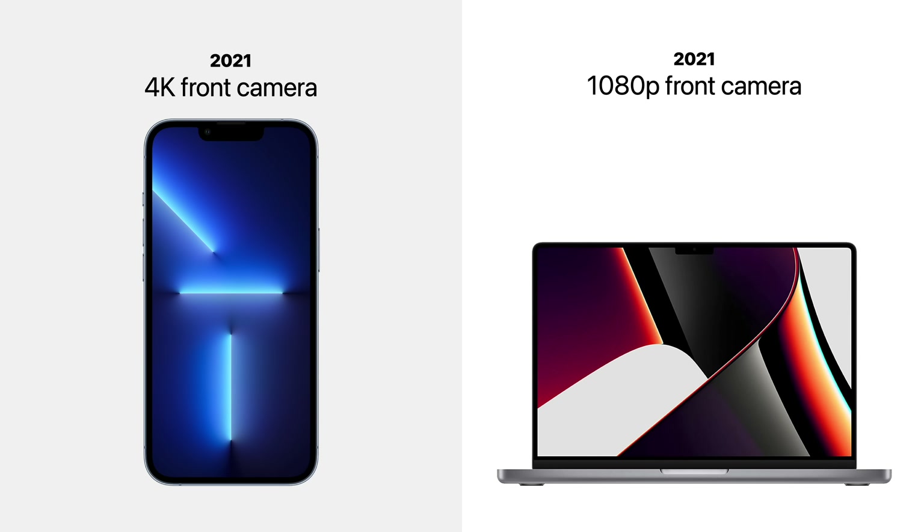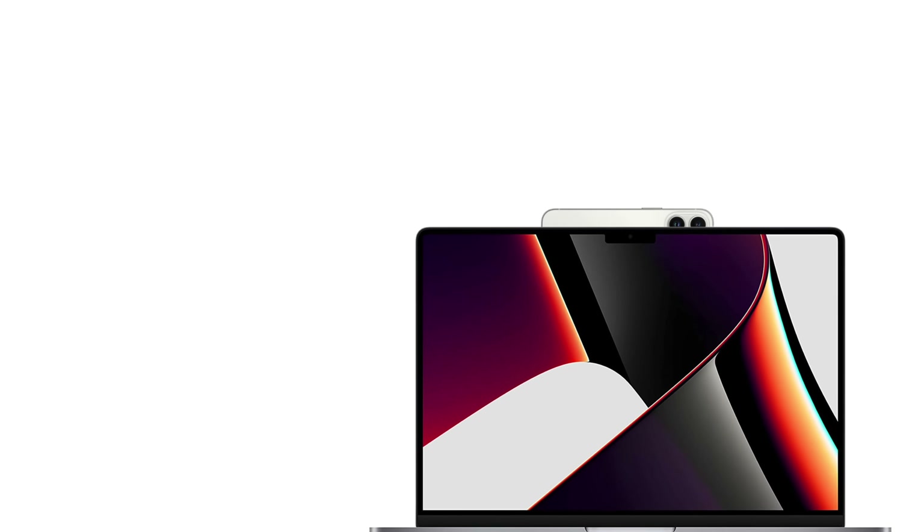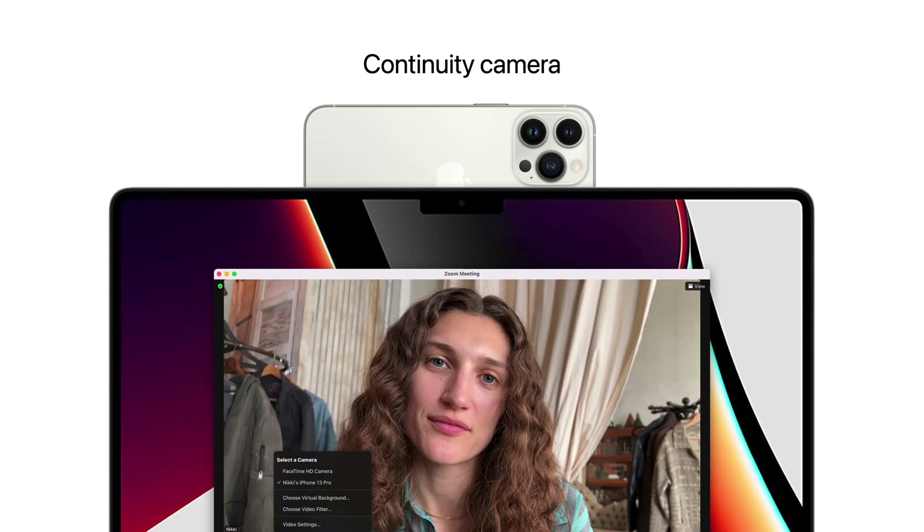Apple's well aware of this. They know the physical constraints of the MacBook's lid will never allow for a comparable camera system as iPhone. Which is why they added a new feature to macOS Ventura called Continuity Camera, which allows the iPhone to be used as a MacBook's webcam. So users can enjoy the same high image quality they've come to expect on iPhone without sacrificing their MacBook's ultra-thin design.